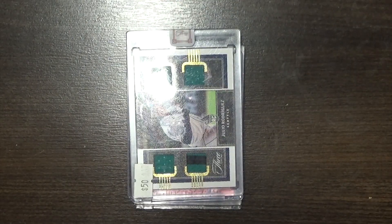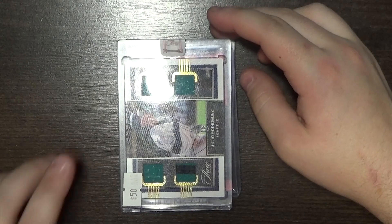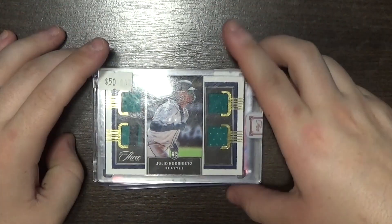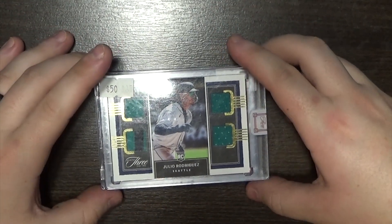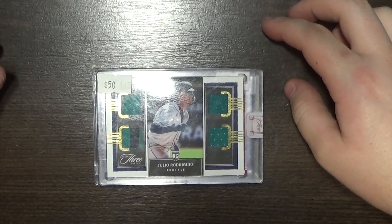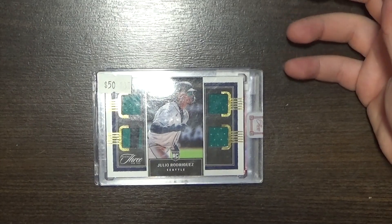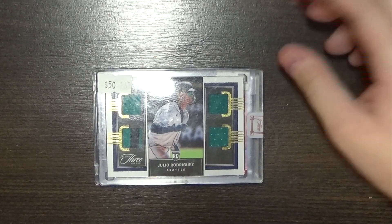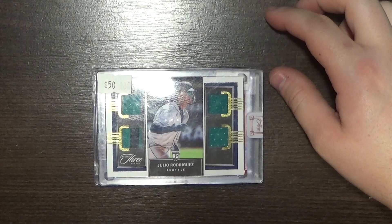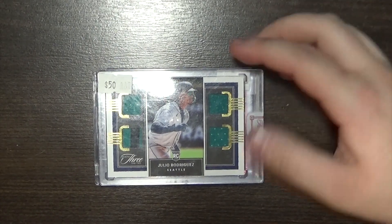That'll go up and up as the season progresses. Speaking of 49ers-type cards, I did have a chance to pick up a Brock Purdy RPA. We just couldn't quite get there on the price — no disrespect at all. They need a good number, I need a good number, and sometimes it's hard to do that. But it was an orange border, PSA 8, rated rookie. They said they pulled it out of a blaster, so that's awesome for them. I wish I could have nailed that one down, but I didn't.